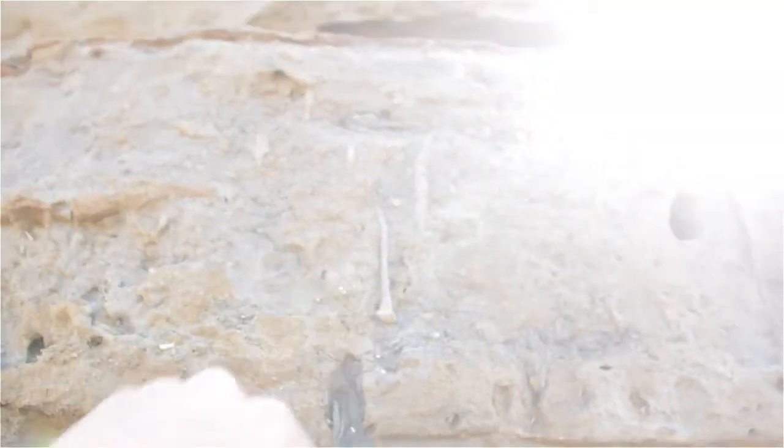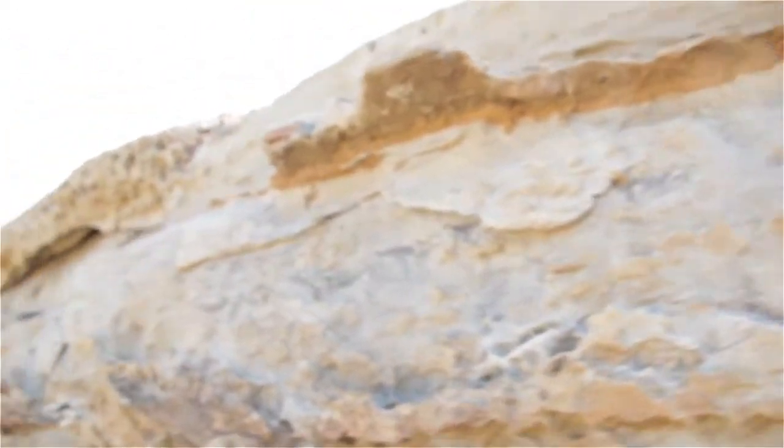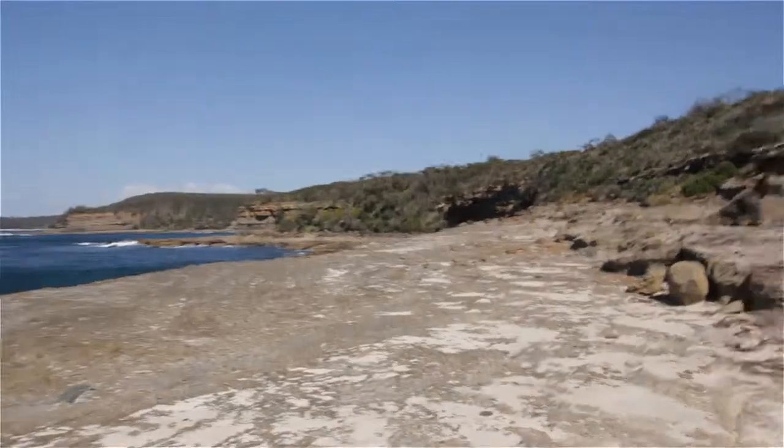Some more trace fossil burrows. As I mentioned before, most of the different formations and units within the formations have got trace fossils.